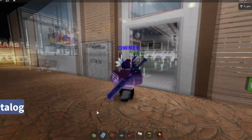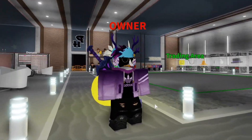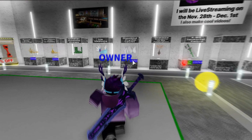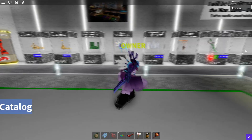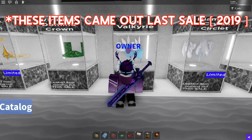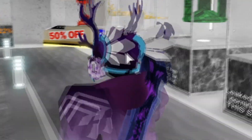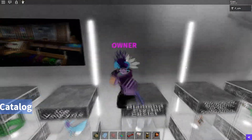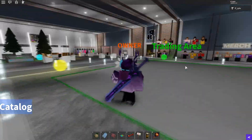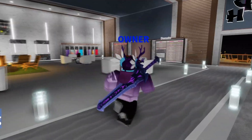Now we're going to be talking about limiteds and whether they're going to be releasing this sale. I'm pretty sure these three items here did come limited, which is actually pretty cool — and I actually got one, so that's awesome. Roblox is most likely going to be releasing limiteds when the sale comes out, which is going to be super cool.